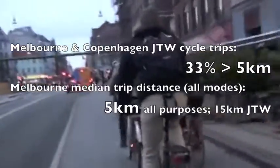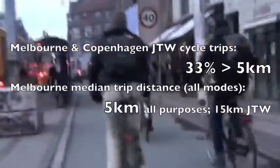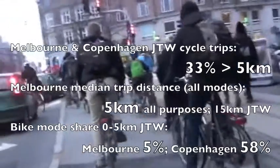And in Melbourne, half of all trips are less than 5 kilometres. Just imagine how Melbourne would look with even half Copenhagen's bike mode share for trips up to 5 kilometres.